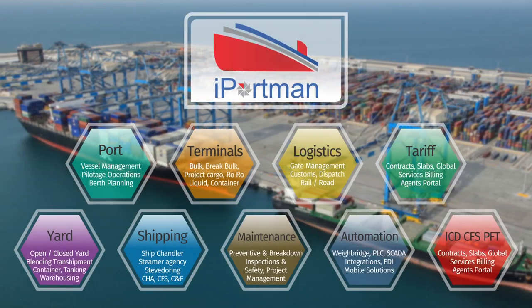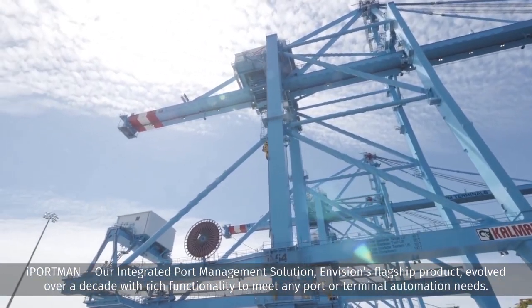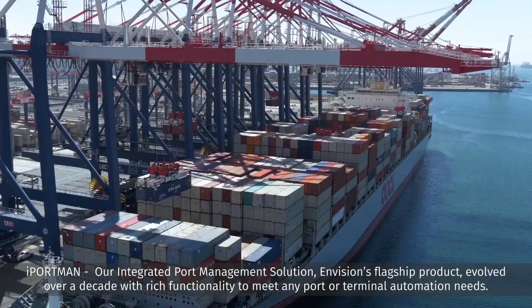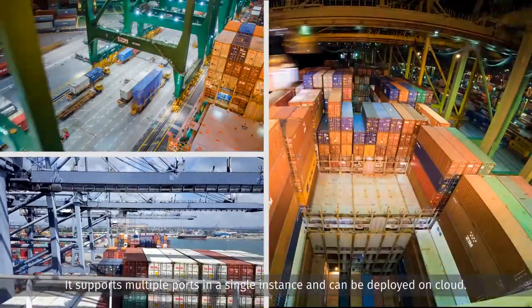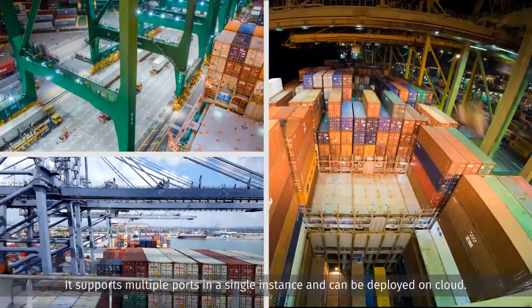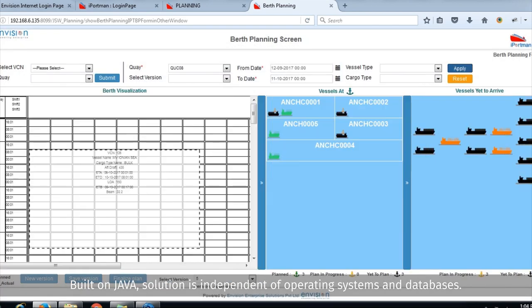iPortman, our integrated port management solution — Envision's flagship product — evolved over a decade with rich functionality to meet any port or terminal automation needs. It supports multiple ports in a single instance and can be deployed on cloud. Built on Java, the solution is independent of operating systems and databases.